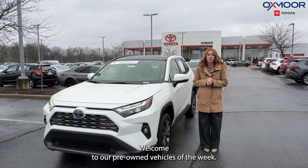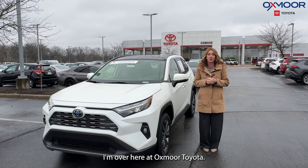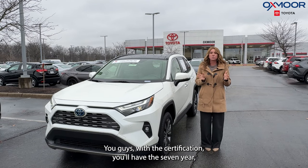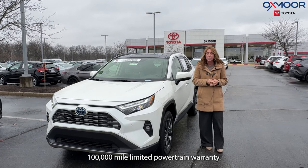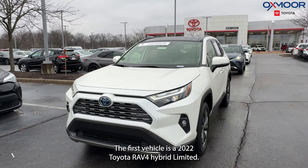Hello everyone, welcome to our pre-owned vehicles of the week. I'm Gabrielle, over here at Oxmoor Toyota. This week we'd like to feature three certified pre-owned Toyotas. With the certification, you'll have the seven-year, 100,000-mile limited powertrain warranty. Let's go ahead and start with this RAV4 right here.